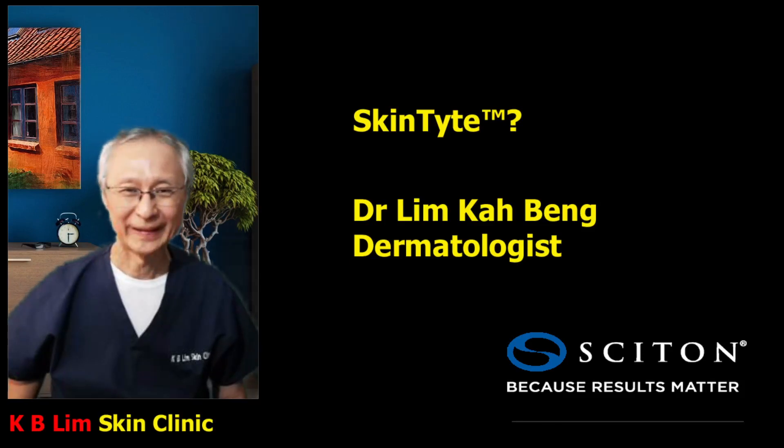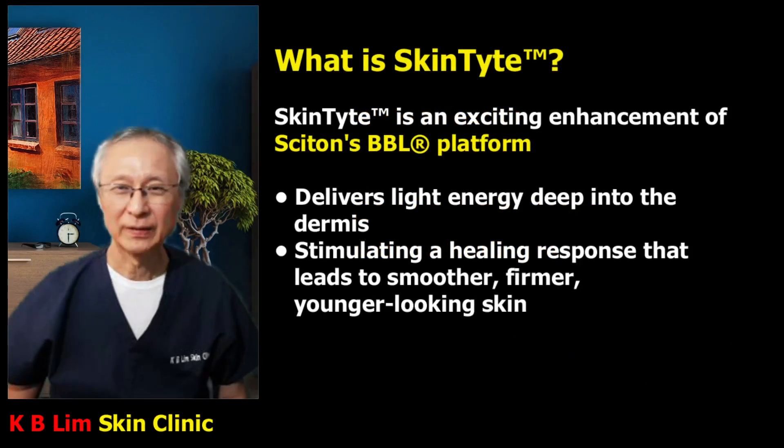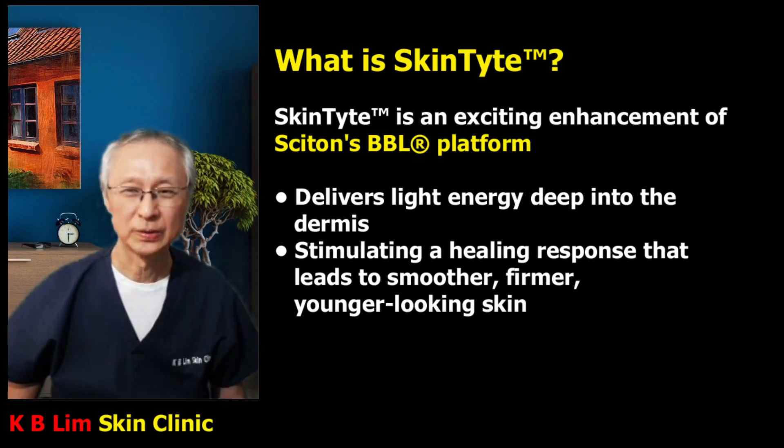Hello everyone, I'm Dr. Lim from KB Lim Skin Clinic. This video is on Skintight, a trademark of Cytone. Skintight is an innovation and an exciting enhancement of Cytone's BBL treatment platform. It delivers light energy deep into the dermis to stimulate the healing response that leads to smoother, firmer, younger looking skin.